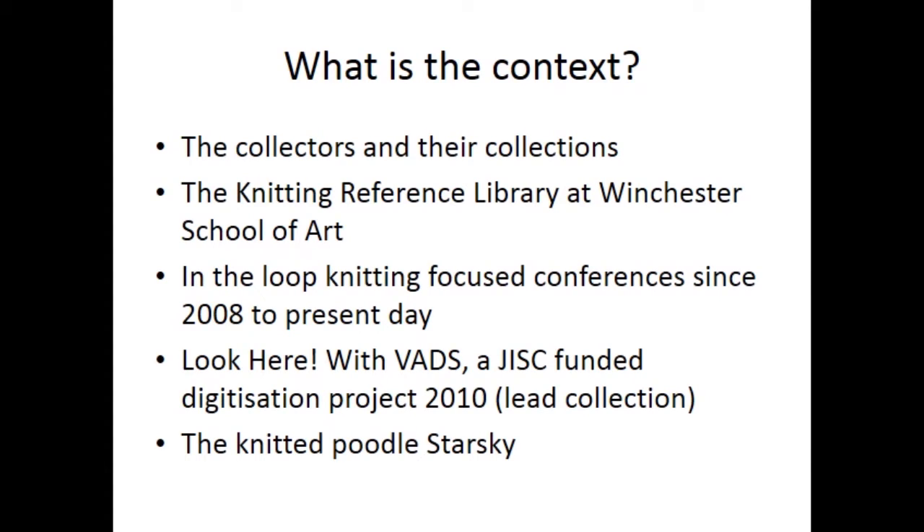Also, In The Loop — the Knitting Focus conferences held since 2008 to the present day — the Look Here project with VADS, which was a JISC-funded digitisation project in 2010, and Knitted Poodle Starsky have all contributed to the context.